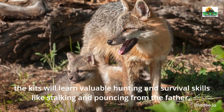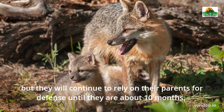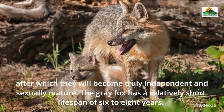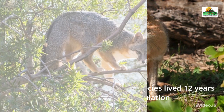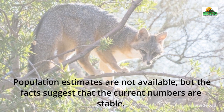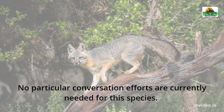In the ensuing months, the kids will learn valuable hunting and survival skills like stalking and pouncing from the father, but they will continue to rely on their parents for defense until they are about 10 months, after which they will become truly independent and sexually mature. The gray fox has a relatively short lifespan of six to eight years; the oldest known member of the species lived 12 years in captivity. The gray fox is currently classified as a species of least concern by the IUCN Red List, and the facts suggest that current population numbers are stable, with no particular conservation efforts currently needed.